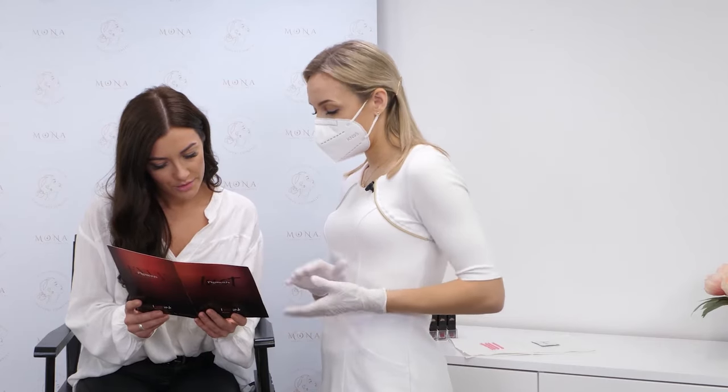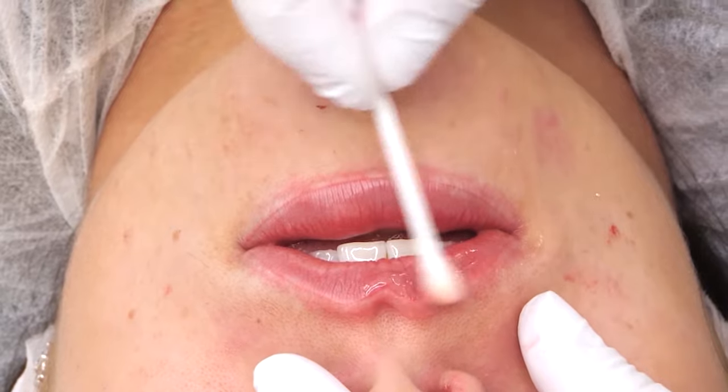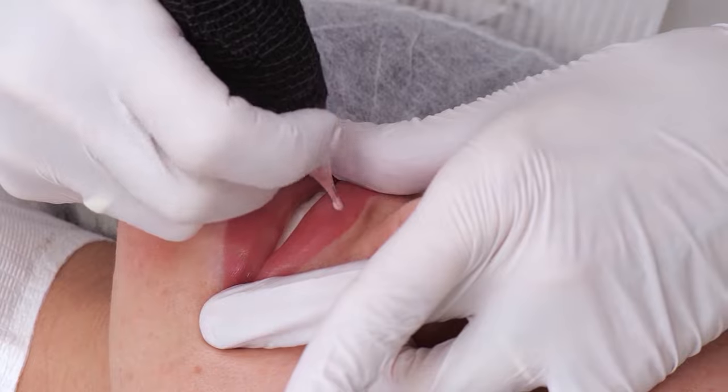You will learn how to nail your consultation by managing clients' expectations, color selection, best pre-treatment and post-treatment care advice, and correct template drawing and pigment implantation techniques.